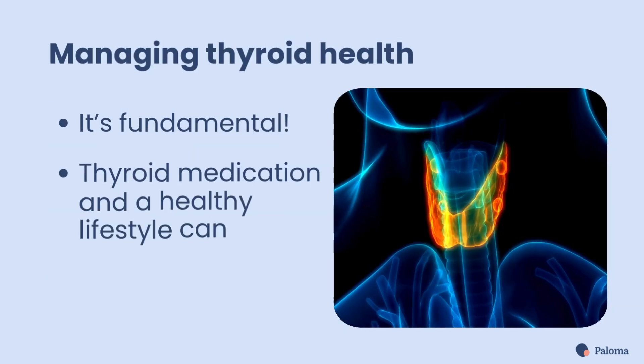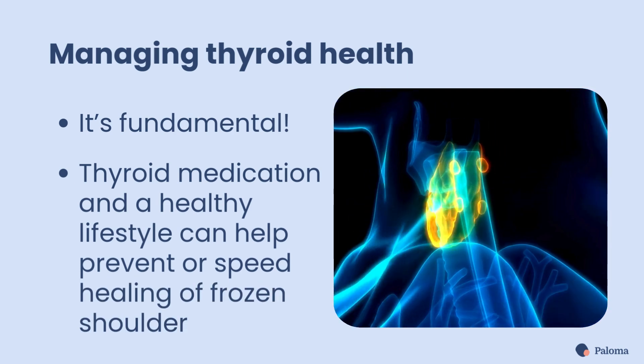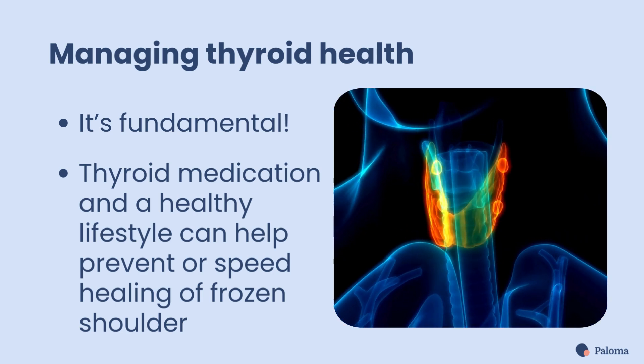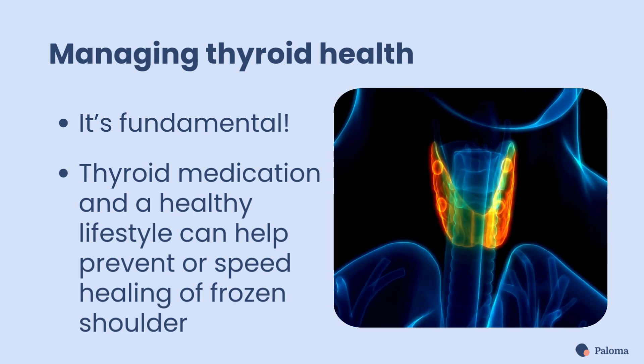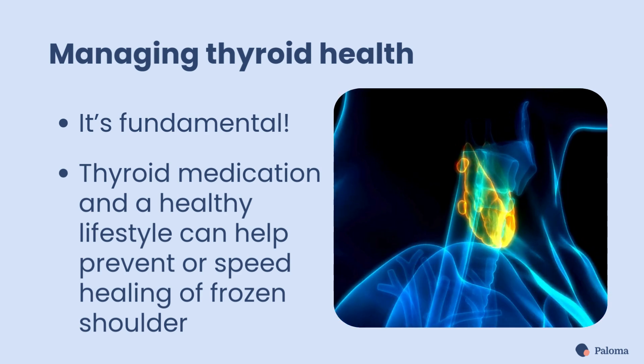If you have thyroid disease, managing your thyroid health is also fundamental. Taking the proper thyroid medication, complemented by a healthy lifestyle, can help prevent complications like frozen shoulder and improve your overall well-being.